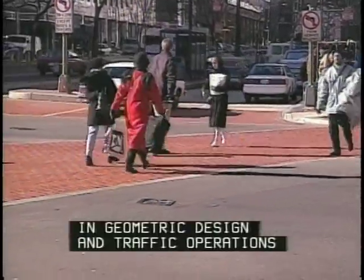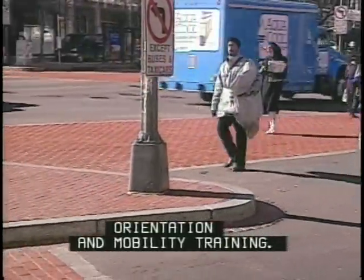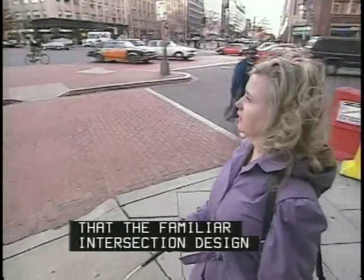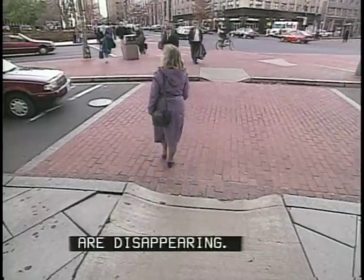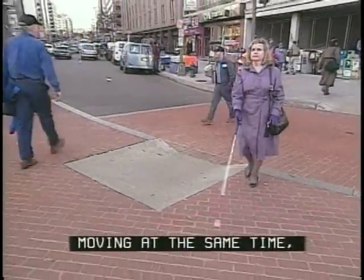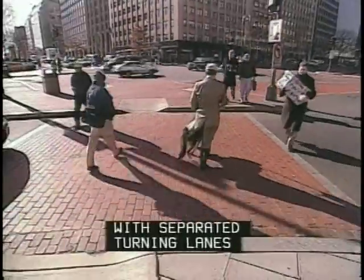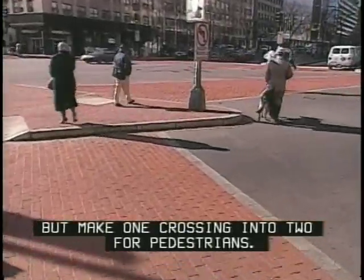A great deal has changed in geometric design and traffic operations since Ron and I attended orientation and mobility training. Traffic engineers are using new technologies to move more cars faster through congested cities, but this often means the familiar intersection designs and traffic controls that I base my travel analysis on are disappearing. Now, complex turning operations with parallel and perpendicular traffic moving at the same time mask the sound cues I rely on to know when to cross. Roadway designs have also changed, with separated turning lanes that may move traffic more efficiently but make one crossing into two for pedestrians.